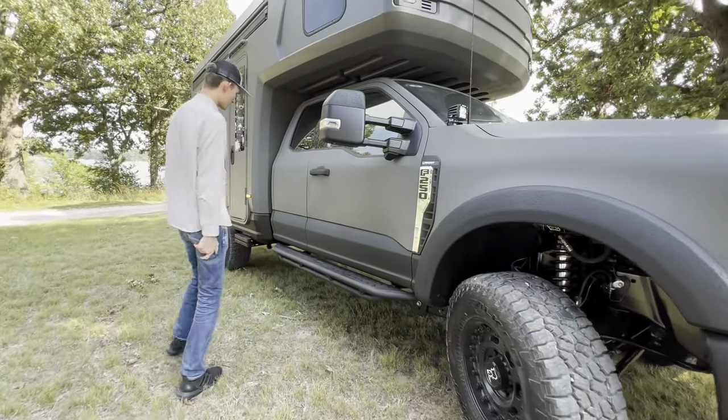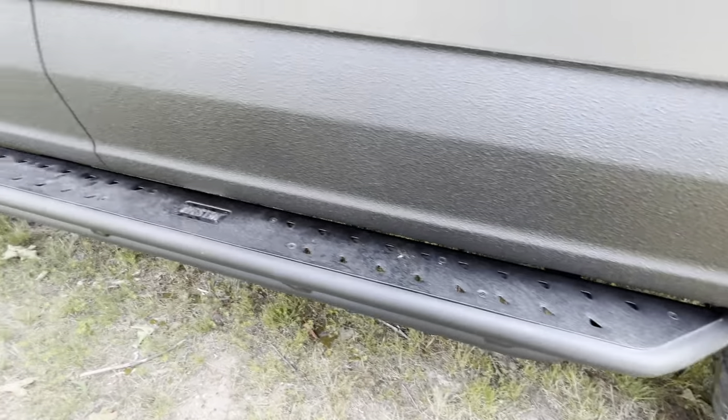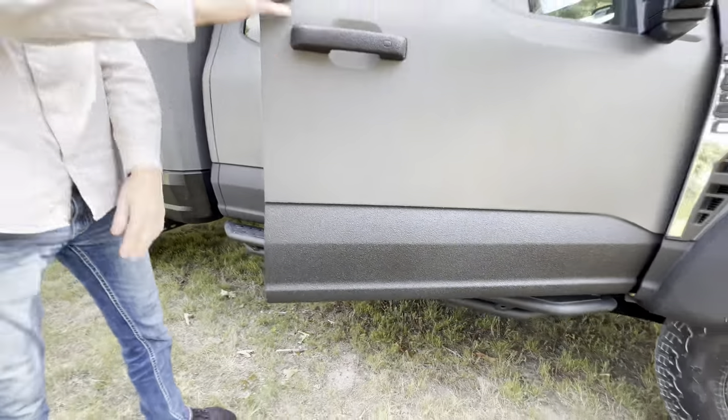Right here you'll notice the wonderful Westin running boards — durable and rugged. And let's take you guys inside the cab.